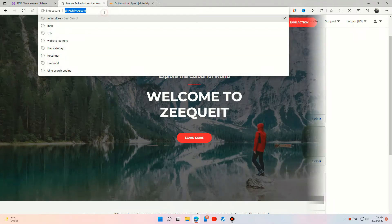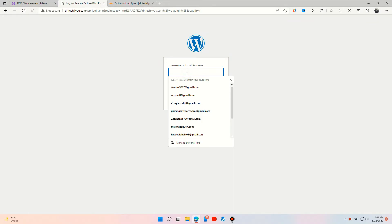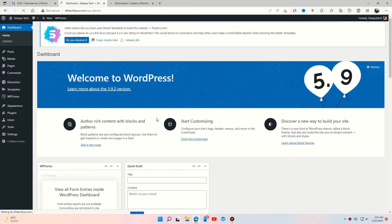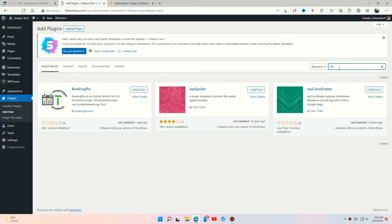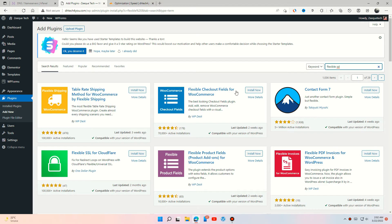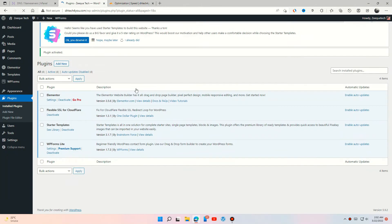Now you have to install a plugin to your WordPress site. Add a new plugin called Flexible SSL for Cloudflare, and activate it.